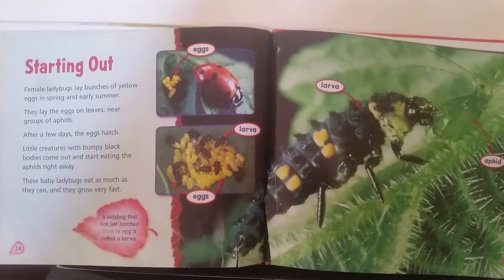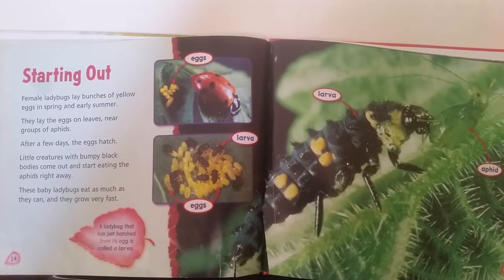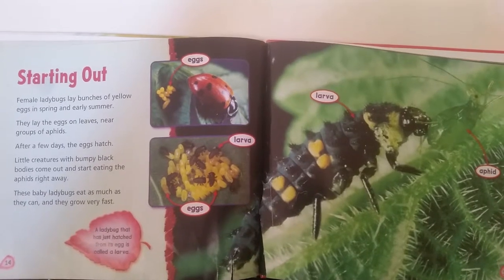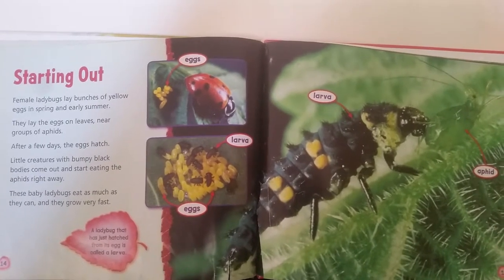Starting Out. Female ladybugs lay bunches of yellow eggs in spring and early summer. They lay the eggs on leaves near groups of aphids. After a few days, the eggs hatch. Little creatures with bumpy, thick bodies come out and start eating the aphids right away.